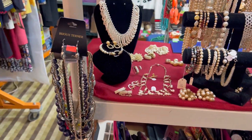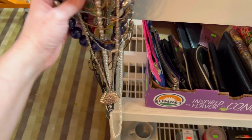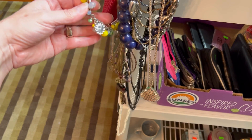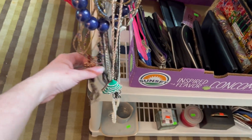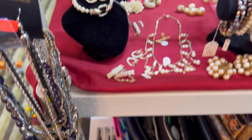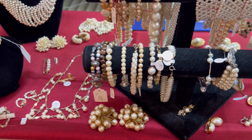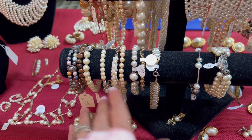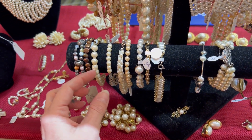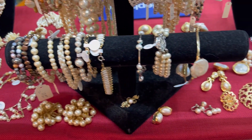Then we move over here to the pearls. Oh, there's a little Christmas tree — that's cute! I didn't even see that. I'm sure there's so much stuff in here that I didn't even get a good look at. These are a mix of real pearl and faux pearl, so there's a couple of real pearl bracelets in there.